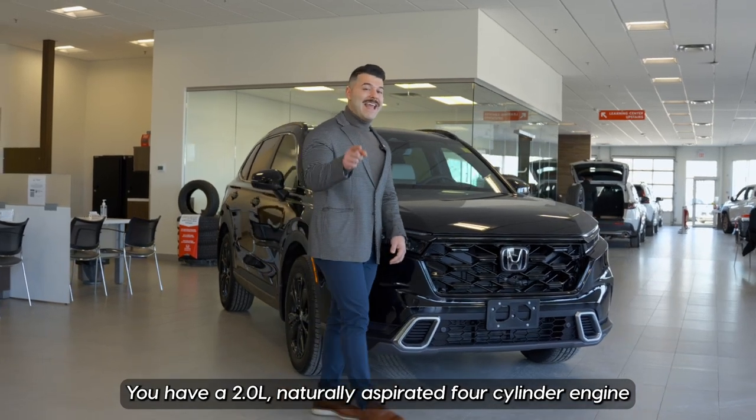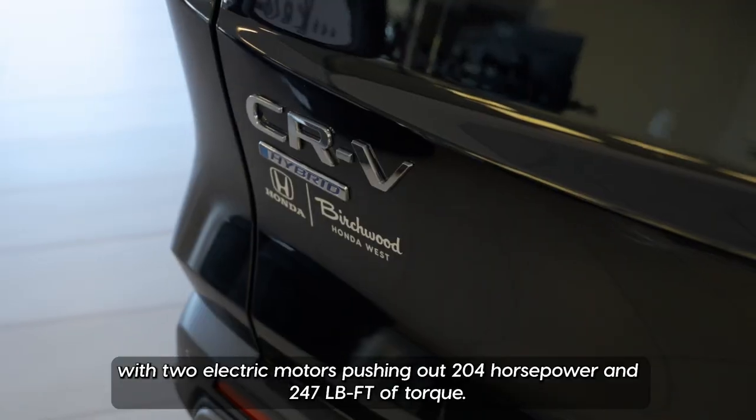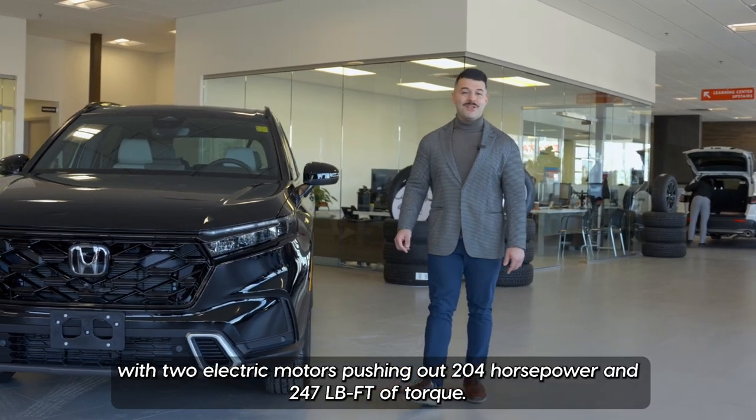Underneath the hood, you have a two-liter, naturally aspirated, four-cylinder engine with two electric motors, pushing out 204 horsepower and 247 pound-feet of torque.